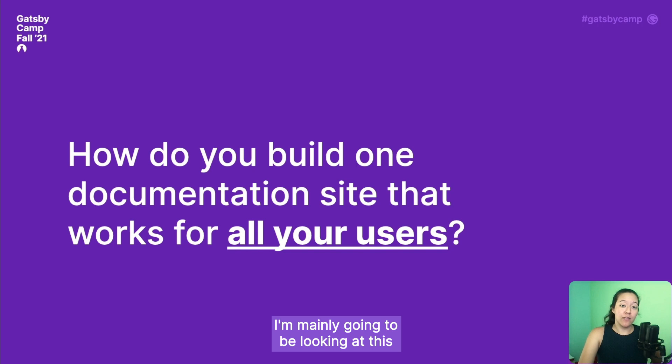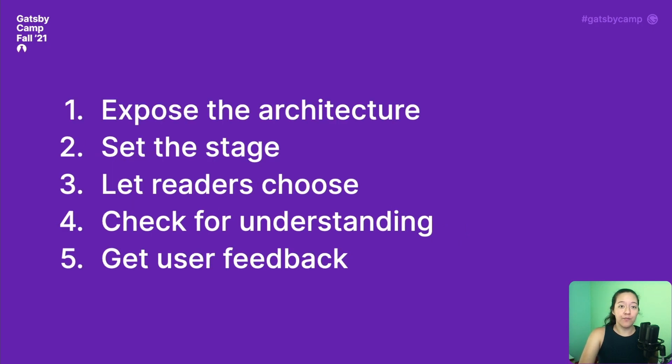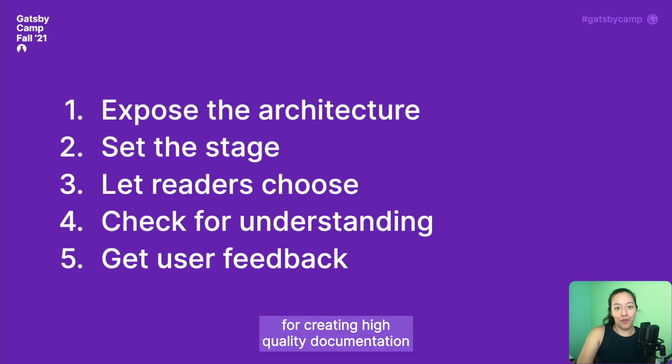I'm mainly going to be looking at this through the lens of experience level — how can you create a documentation site that works for newcomers to your product just as well as it works for your existing power users? This is my list of top five tips for creating high-quality documentation that works for as many users as possible, and I'll spend the rest of this talk walking through each of these recommendations.